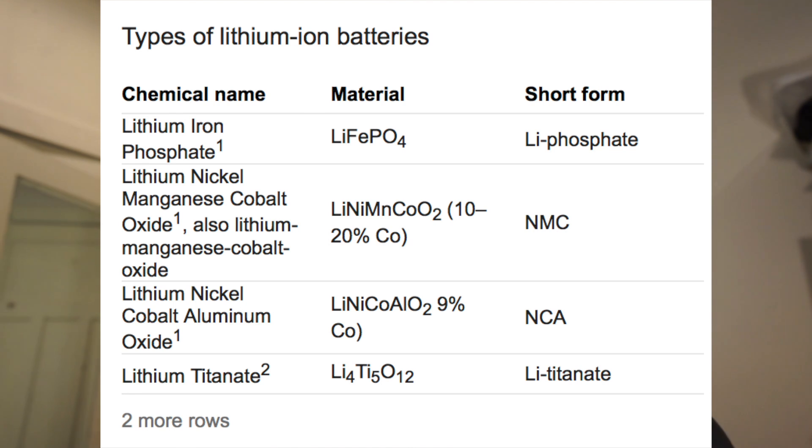So the question is: what's the difference between lithium ion, which these are, versus lithium iron phosphate? What I didn't realize is there's a huge number of lithium chemistries — lithium iron phosphate is just one type of lithium battery chemistry.